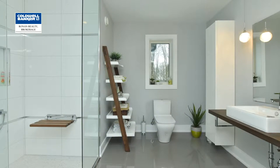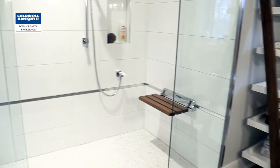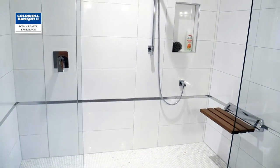The main floor bathroom is modern and bright and ADA compliant — a fully accessible bathroom featuring marble and porcelain tiles.